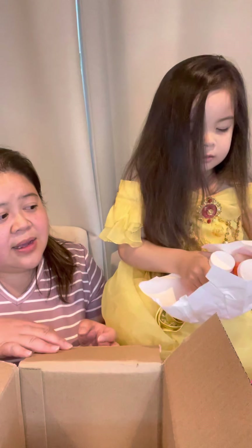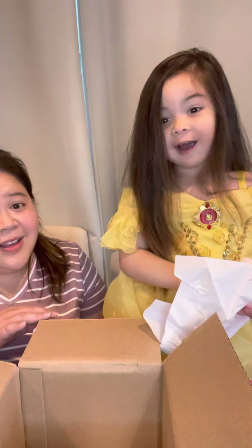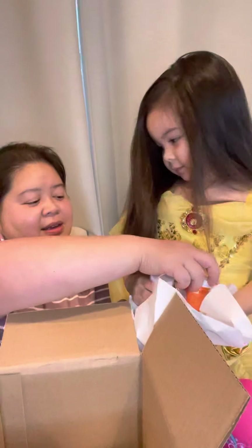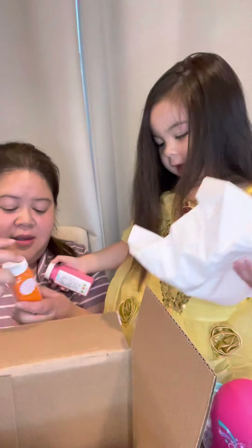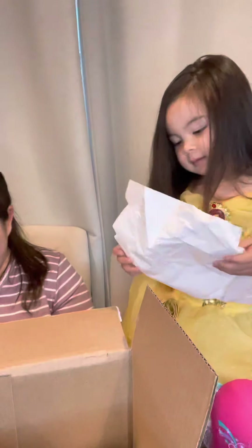Oh, what's that one? Orange and pink. Pink is like you. Pink is like me? Mm-hmm. We got orange and pink. Yes, thank you. Let's get the next one.